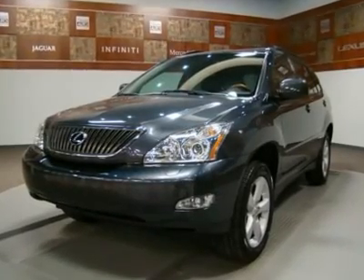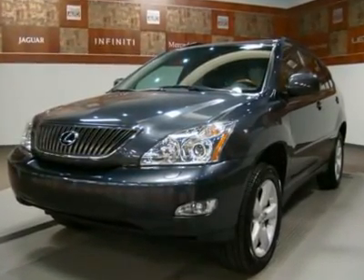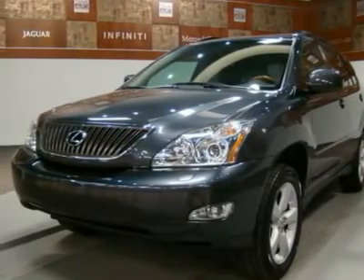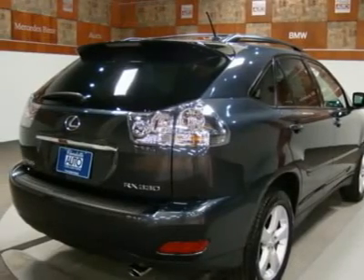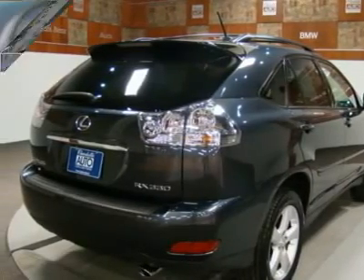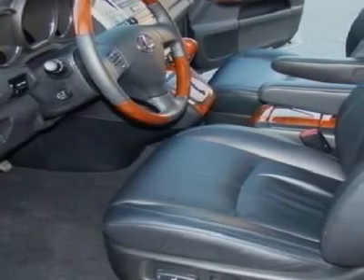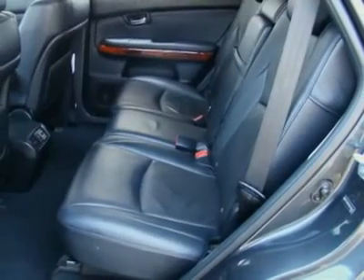Certified comes with a free warranty and free maintenance for one full year. This 2006 Lexus RX 330 passed our 145-point certification inspection and is ready for delivery, and also qualifies for a bumper-to-bumper extended warranty up to 100,000 miles.